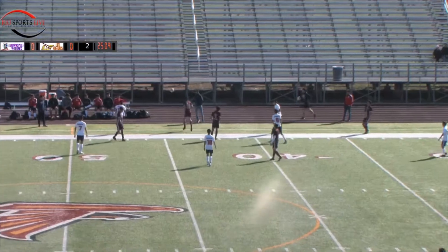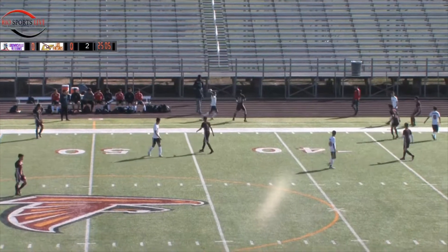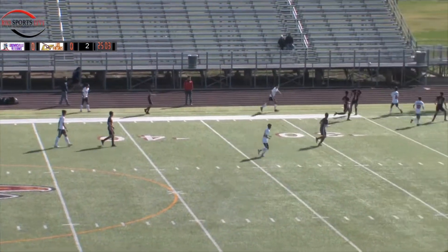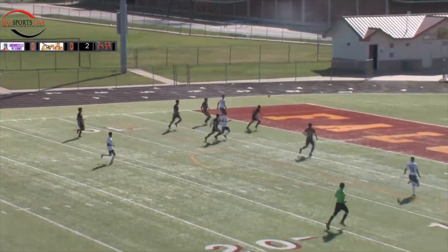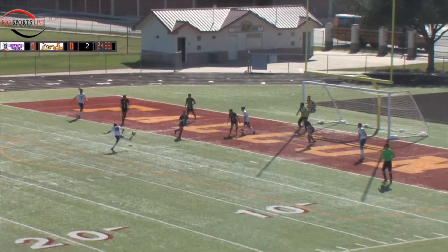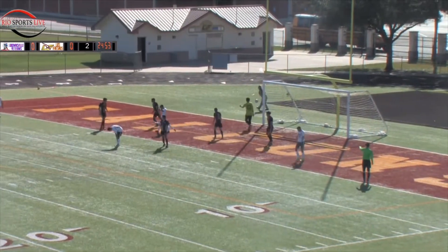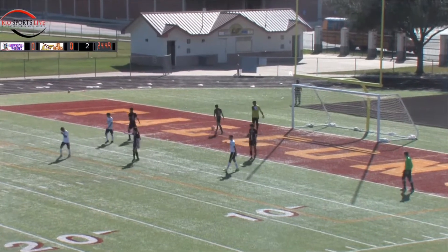Trying to get it forward and it's going to be out of bounds on Los Fresnos. And it takes a bounce for Veterans — Veterans crosses it in. He's got Boswell in the middle, he finds the end of it at the top of the box, the shot and it's going to go just wide. Not on target and not threatening the goalkeeper — Alexis Gonzalez.